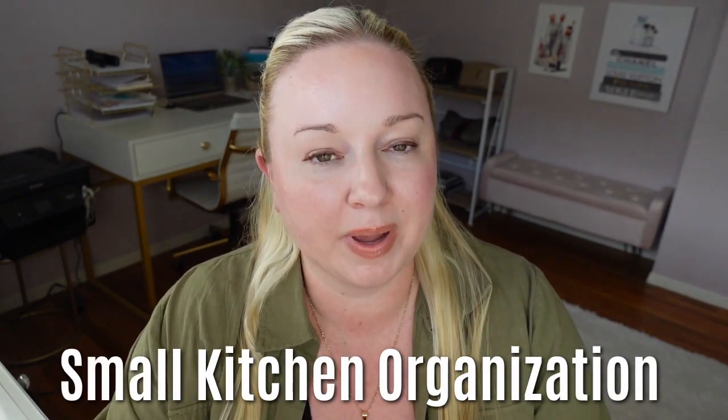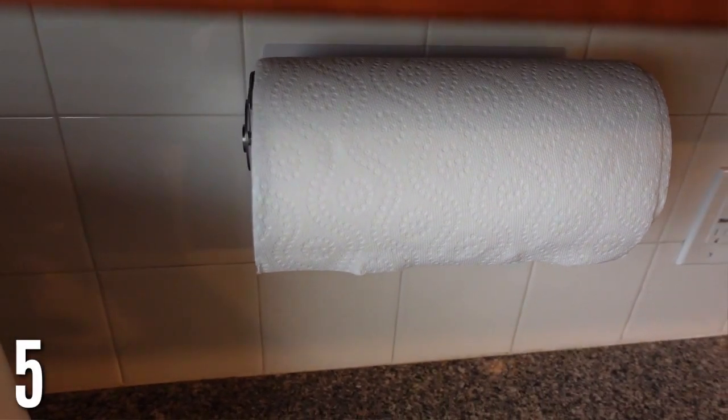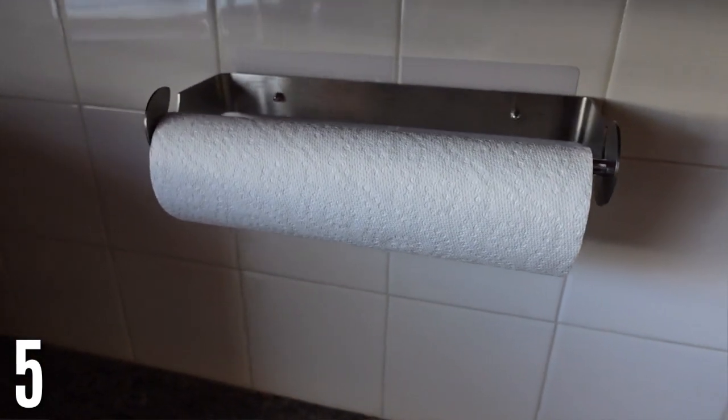Moving to the kitchen — this paper towel adhesive holder frees up so much space on your counter. If you're limited on space, this is a great idea. I've had mine for a few years and can't go back to having a paper towel holder on the counter. I love having nothing on my counter — very minimalist, just the main essentials like my toaster and espresso machine.